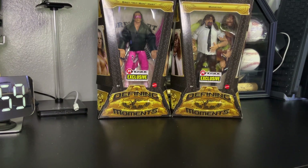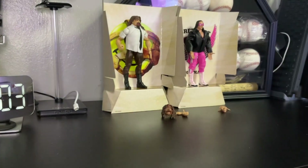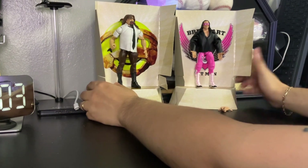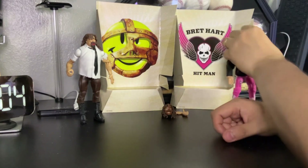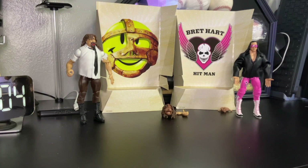We are back! I finally unboxed the package of Mankind and Bret the Hitman Hart. Awesome figures, awesome logos on the back — check out the back piece logos, pretty cool. There you go — the Mankind logo and Bret the Hitman Hart's logo. Pretty awesome!